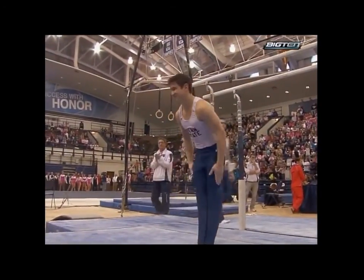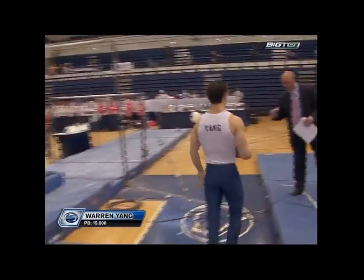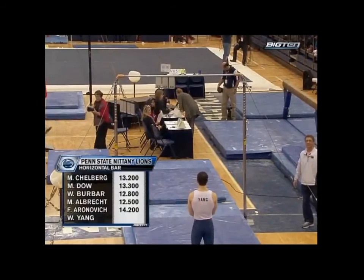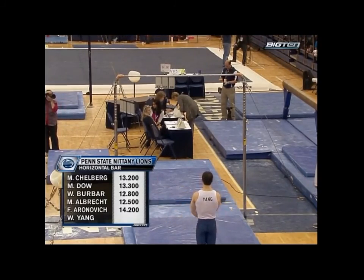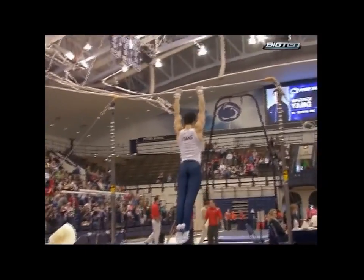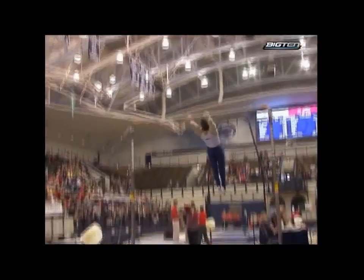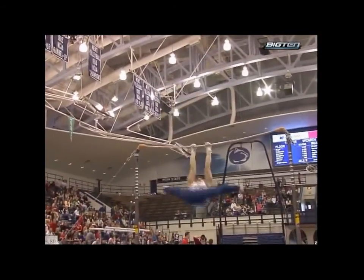Way to go. He had a tough time on vault, but he comes right back and nails P-bars. And that's a big score for Penn State — something Ohio State Buckeye fans do not like to see. Last gymnast up for Penn State. Only one score above a 14, and if anybody can bust through that barrier, it's Warren Yang. Let's see if he can finish with an exclamation point. Warren's got the highest start value for Penn State on this event.